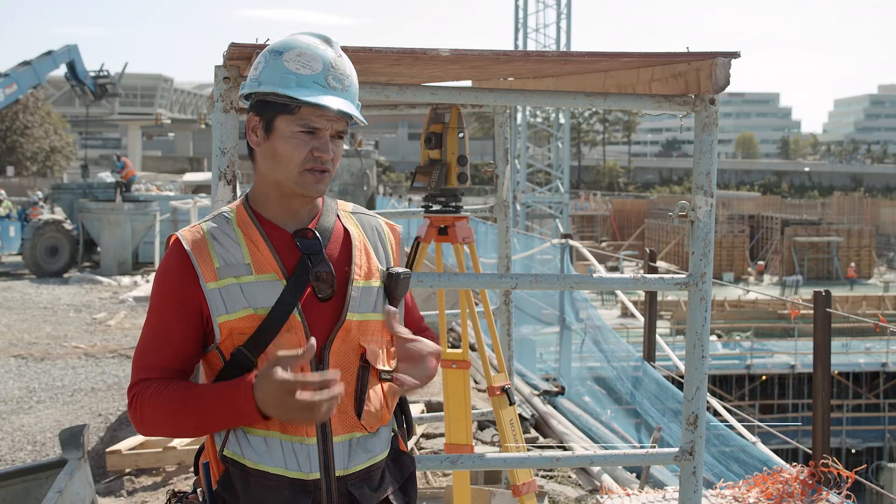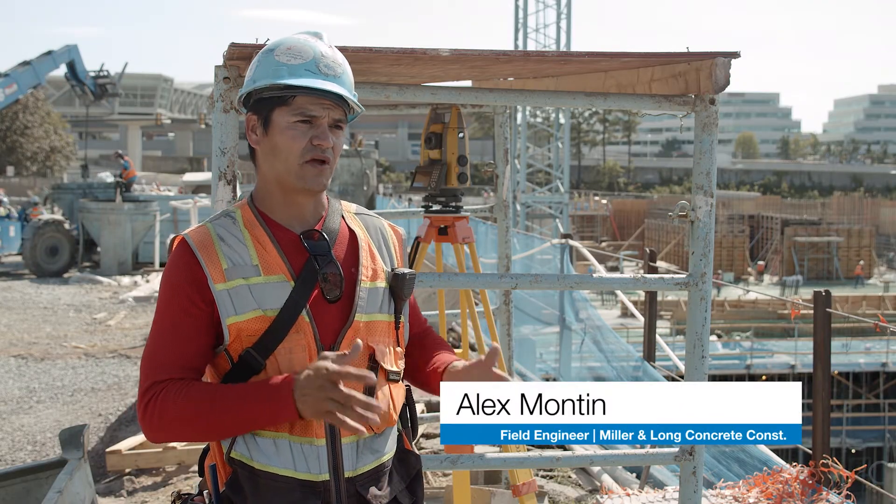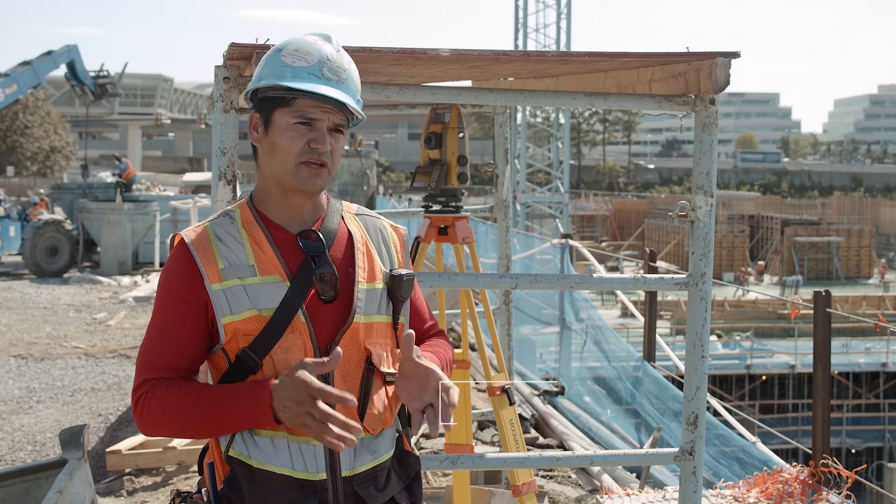If I have two guys in the field and I know that information is not correct, I call them right away so they can fix it.